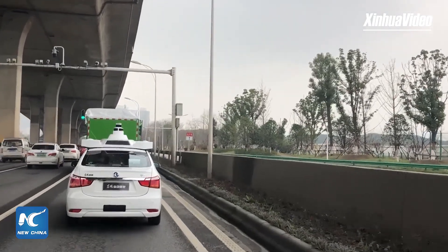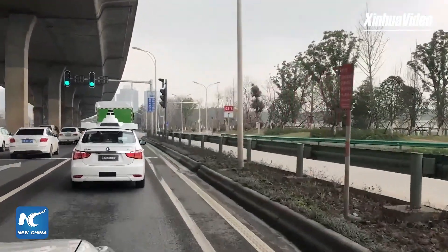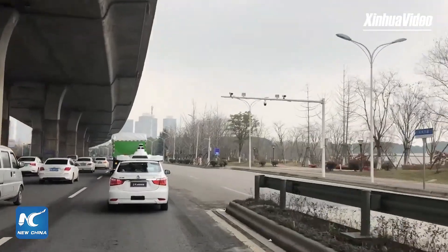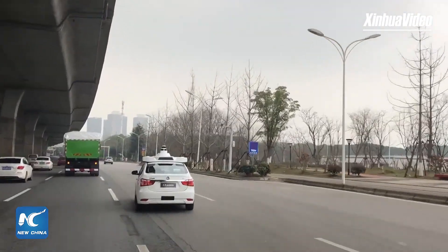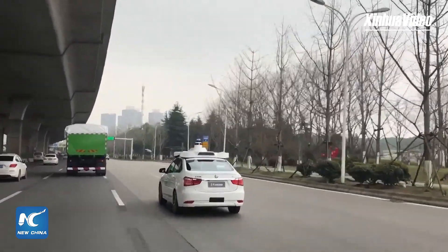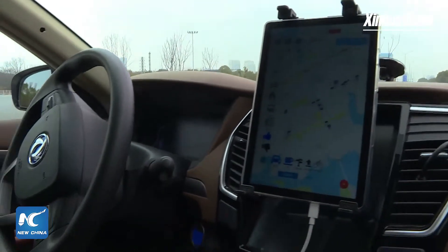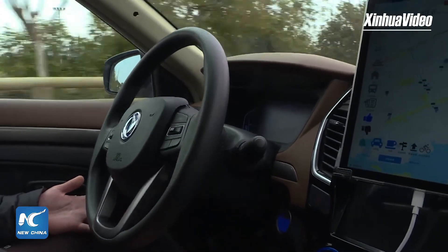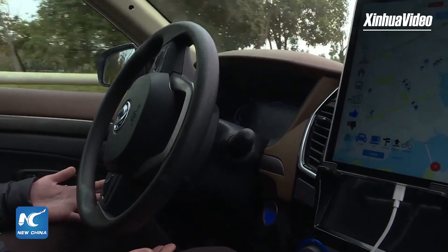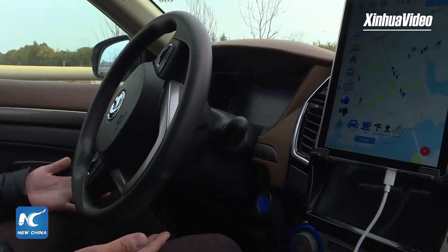There are some other situations, like if other cars jump the queue or a passenger is crossing the road — how will the robot taxi react? We use state-of-the-art AI algorithms, so our robot taxi can quickly identify all kinds of traffic scenarios and deal with any road conditions, whether a car jumps the queue or a pedestrian crosses the road.